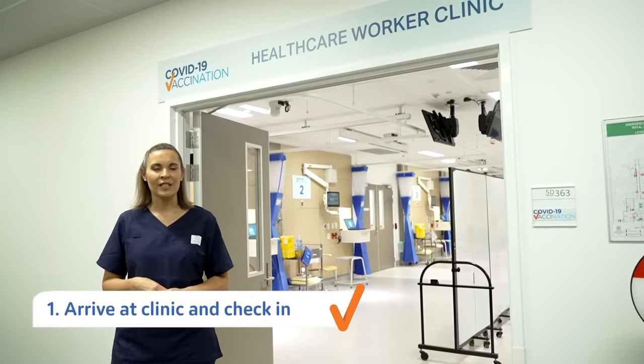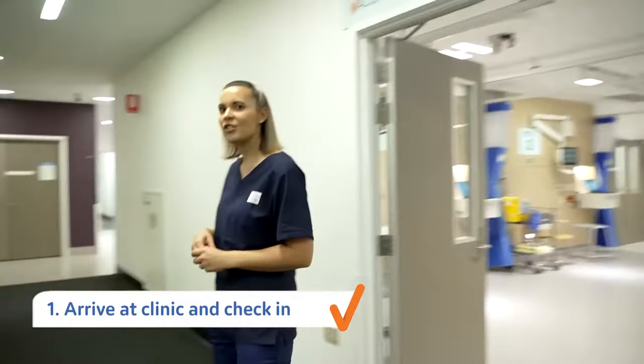After entering the Royal Adelaide COVID vaccination clinic, you'll be required to check in at our admin counter.